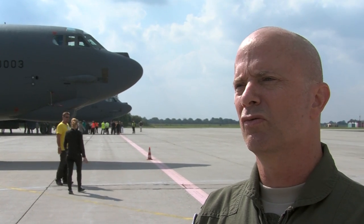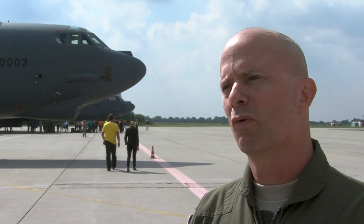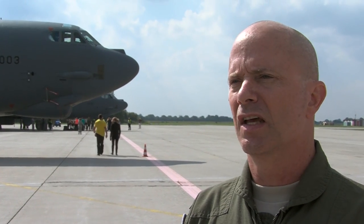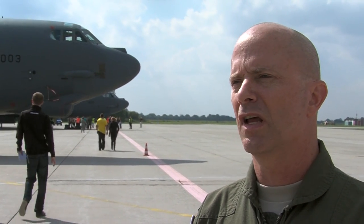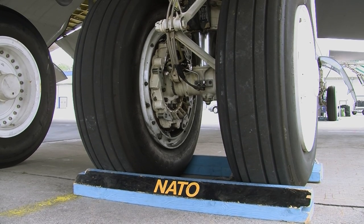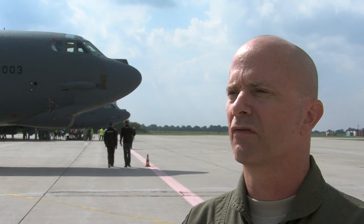The Air Force likes to come to air shows to give the public a look at what we do, give them an opportunity to see some of our capabilities. Here in Ostrava we have a special opportunity to be in a new place for us, and we're very interested in the opportunities — not just what we've seen in the last couple of years, but what we're hoping to build on from here out.